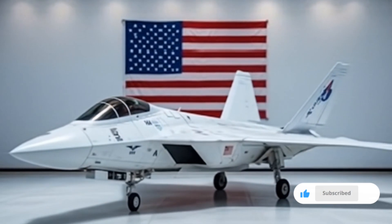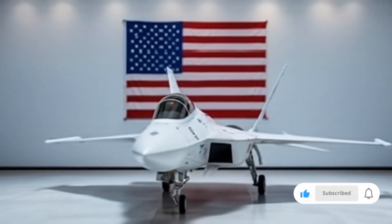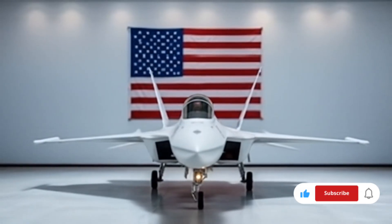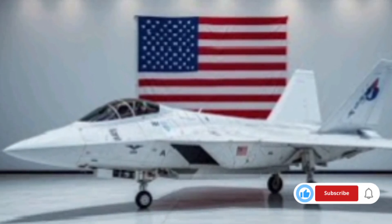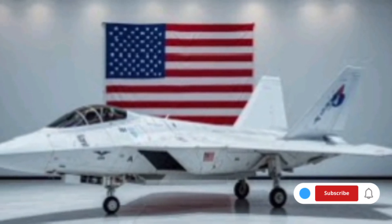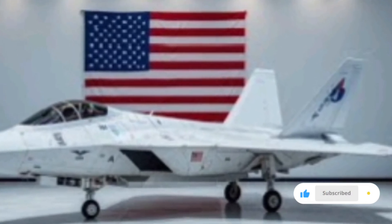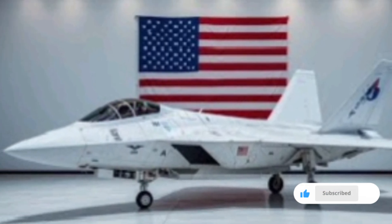The digital backbone of the aircraft allows for instant software updates, real-time battlefield app installations, and dynamic mission reconfiguration mid-flight. This cloud-linked capability ensures the aircraft always has the latest threat databases and countermeasures. It even uses machine learning to enhance its evasion tactics over time based on previous missions and known enemy behaviors.